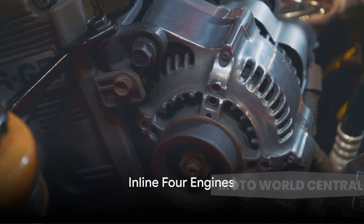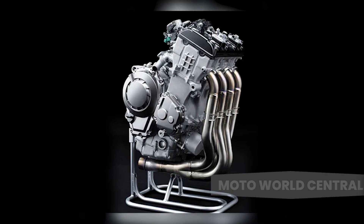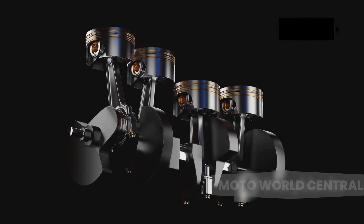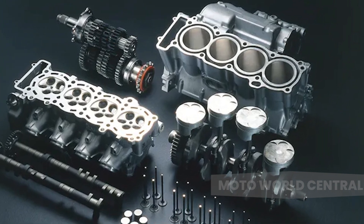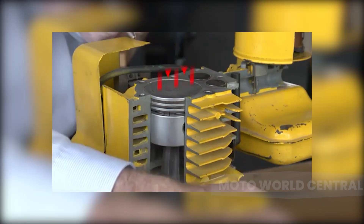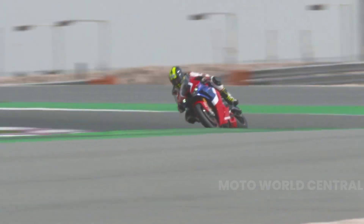Finally, we reach the inline-four engine — a marvel of engineering with its four cylinders arranged in a straight line along the crankcase. The inline-four engine features a four-stroke combustion cycle: intake, compression, power, and exhaust. In this mechanism, each cylinder fires once for every two rotations of the crankshaft, resulting in a smooth, continuous power delivery that's hard to beat.